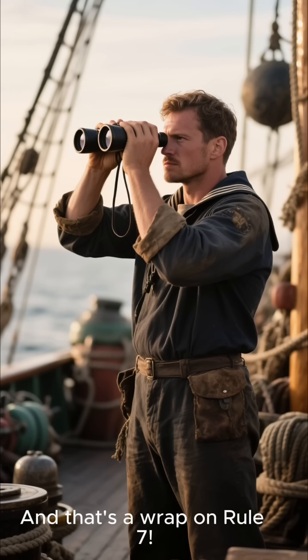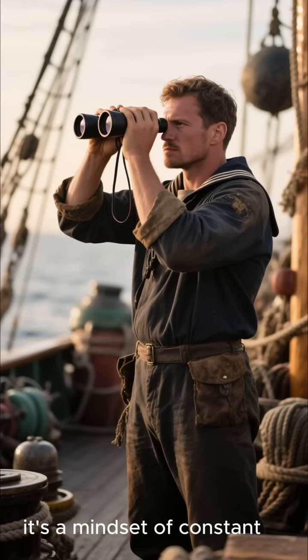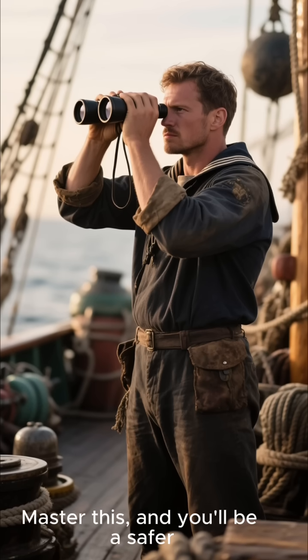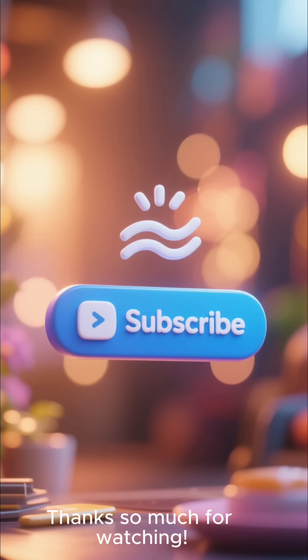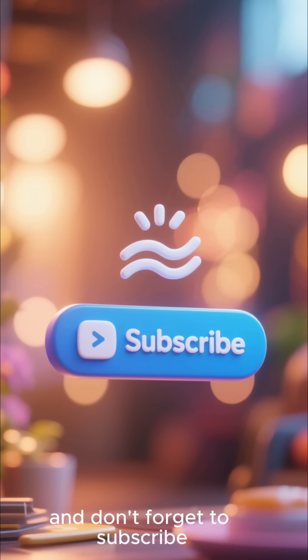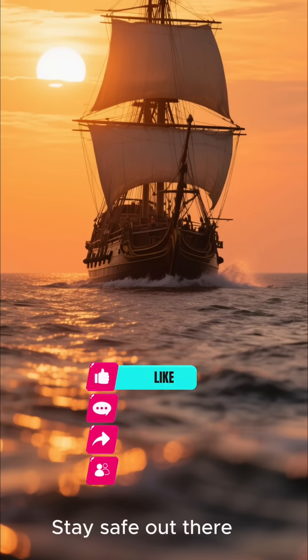And that's a wrap on Rule 7. It's not just a guideline — it's a mindset of constant vigilance and smart use of your tools. Master this and you'll be a safer, more professional mariner. Thanks so much for watching. If you found this helpful, please hit that like button, and don't forget to subscribe for more deep dives into the COLREGs. Stay safe out there, and see you in the next video.